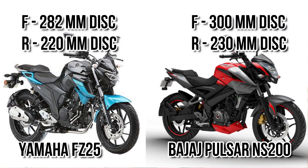Next we come to the brake section. You can see both bikes have a front brake of a single disc of around 280 to 300mm diameter. The rear brakes come with a 220 to 230mm single disc. In terms of ABS, FC25 is getting dual channel ABS but NS200 is getting only single channel ABS.